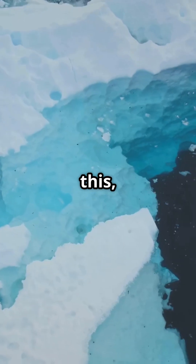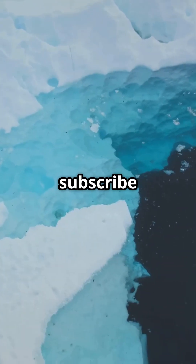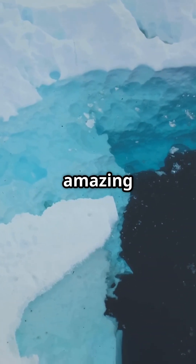If you enjoyed this, like, comment, and subscribe for more amazing facts.